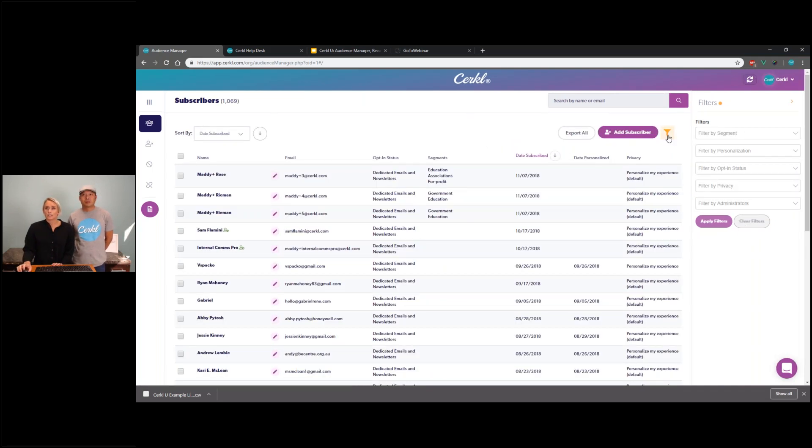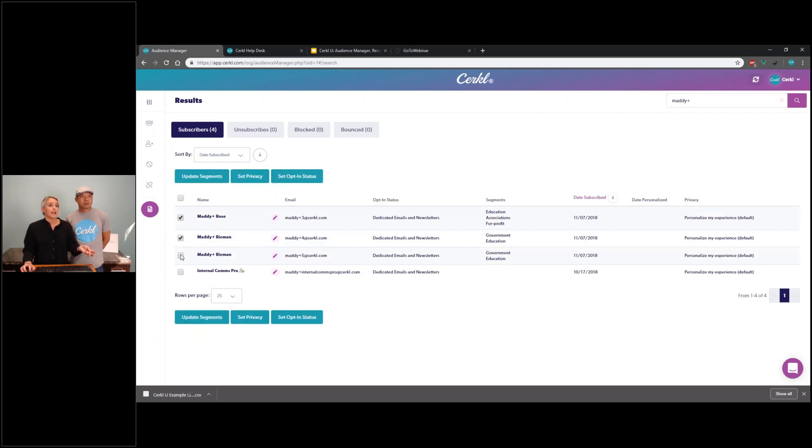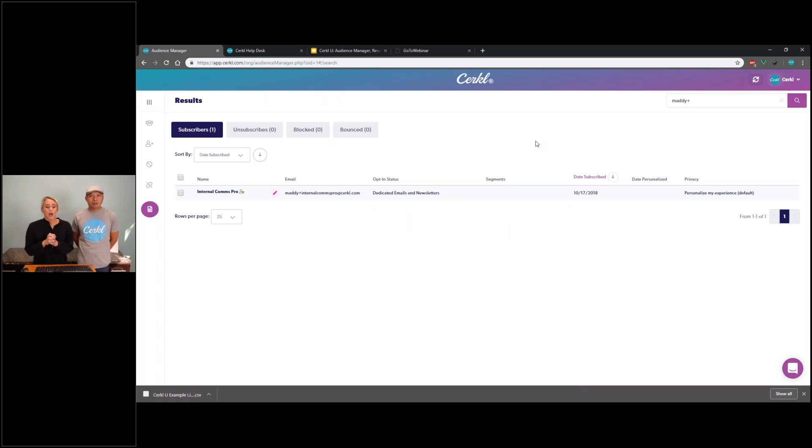With the filters, we've also added bulk actions to make it easier to manage your list. You can select an entire group or just a few people and update their segments, privacy settings, or opt-in status. For example, if you wanted to change the opt-in status for all selected people, you could unsubscribe them and it will prompt you — 'Do you want to unsubscribe all three of these people?' — and you click yes or no. This gives you a lot more flexibility to do things in bulk so you don't have to go through one by one.